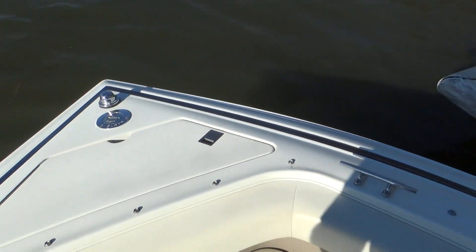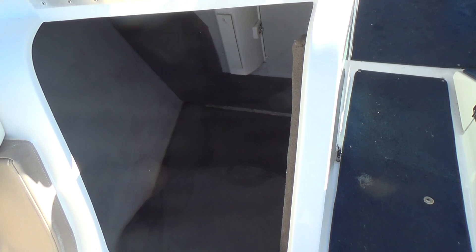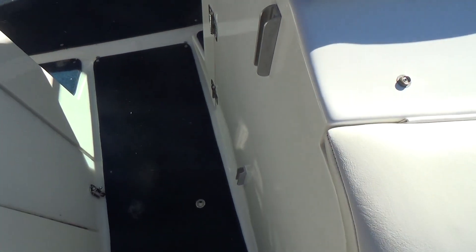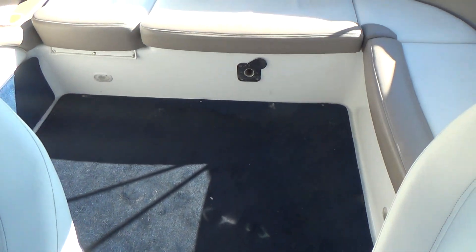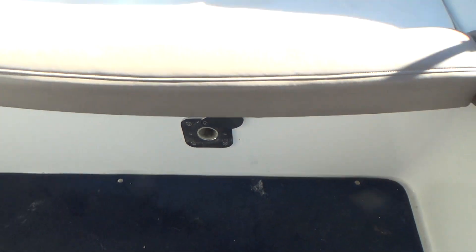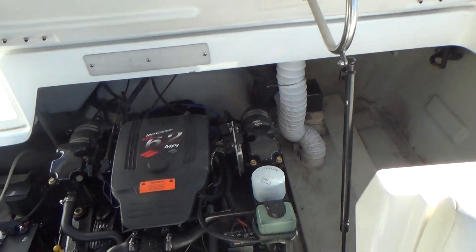You have a tremendous amount of storage underneath the starboard side hatch here. There's a doorway that closes across here to keep the air out during cold fall days or spring days. There's a table that snaps in place right there, so you have a nice area to sit, relax, and have a cocktail.